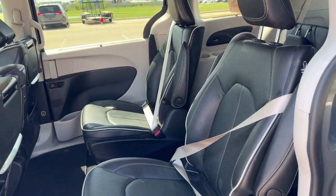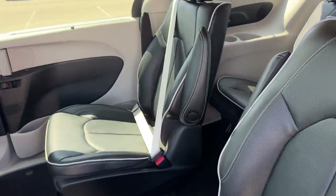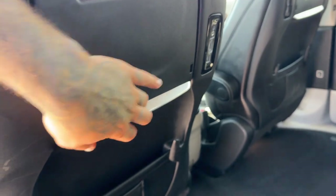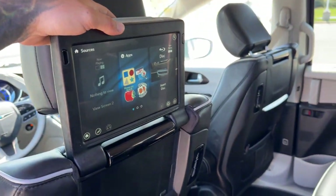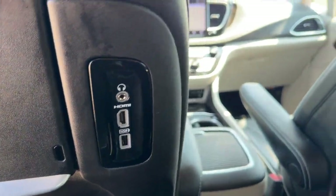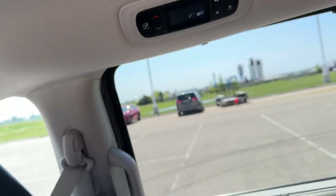There's a good amount of space in the middle row, which seats two passengers in bucket seats with armrests. You've got extra storage on the back of each front seat, rear entertainment screens on each seat, HDMI ports, headphone jacks, and controls for the heating and cooling elements.